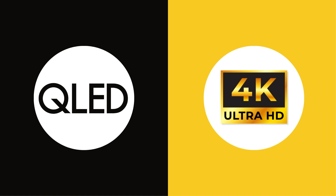Hello and welcome back to another video. Today we're going to be looking at QLED and comparing it with Ultra HD 4K. By the end of this video you're going to understand exactly what the differences are, as well as which one's better for you and your individual preferences.